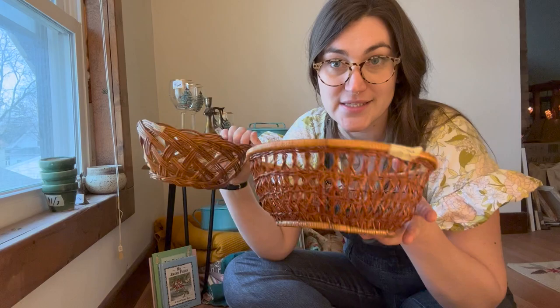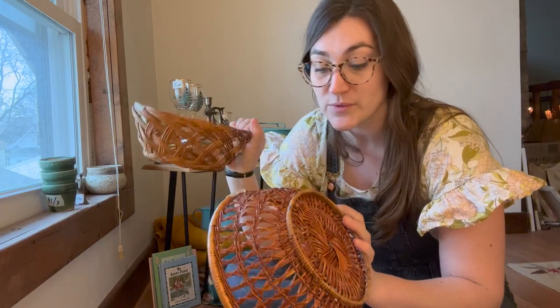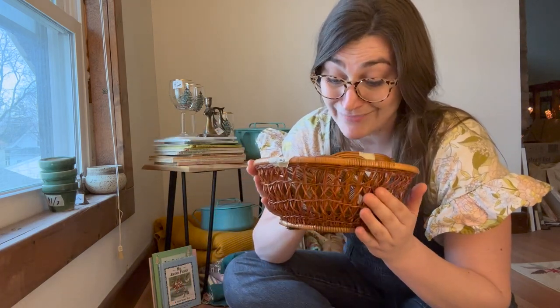Two baskets — hard to pass up on baskets. This one's a little damaged but was a dollar, and this one was two. Baskets at Goodwill are really pricey now, so estate sales are where it's at.